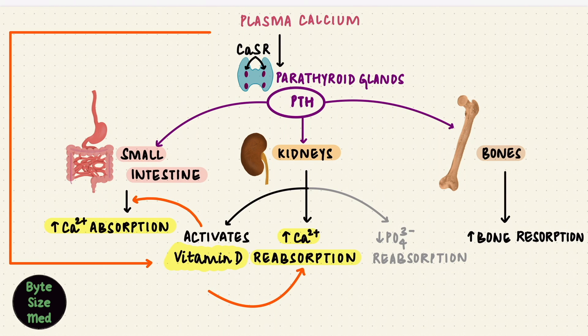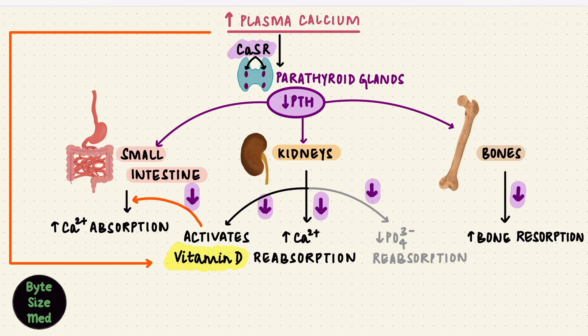Now the reverse: if the plasma calcium is high, these arrows need to be blocked, because we don't need them dragging more calcium back in — there's enough already. So the calcium sensing receptor picks it up by binding to calcium, and it inhibits the secretion of PTH. That reduces bone resorption and calcium reabsorption by the kidneys. Activation of vitamin D is reduced, reducing absorption of calcium by the small intestine, again trying to bring that calcium down to normal.